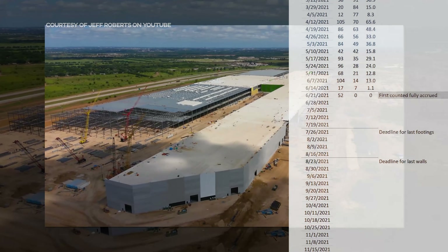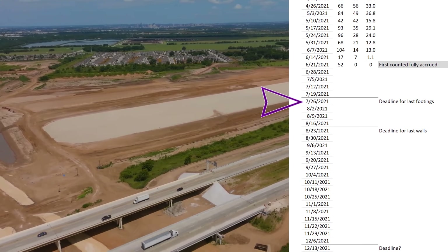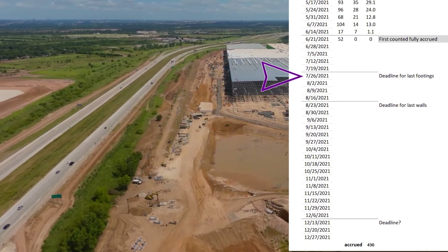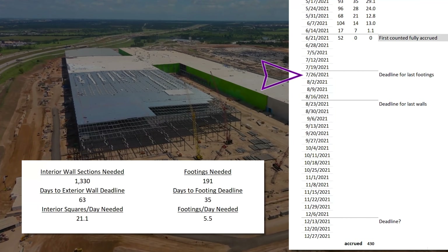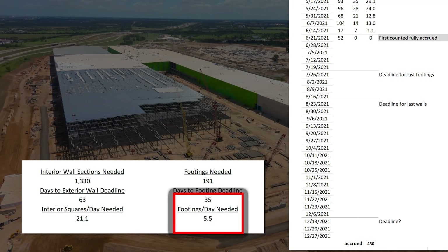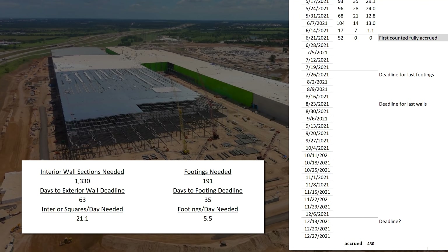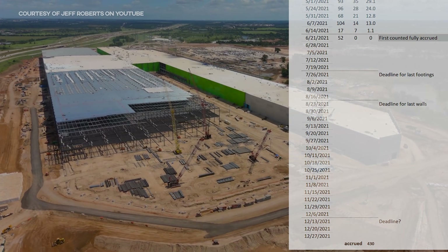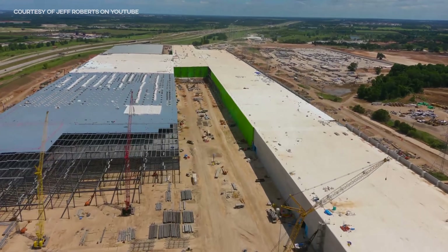In order to be done by the first week of December, they'll need to get all the footings poured by July 26th, since they typically take four weeks to fully cure before columns are added, which is, at this point, looking increasingly unlikely. There are about 190–195 footings left to be poured, so that's five and a half they'll need to finish every single day for the next 35 days. This sounds tough, but it's not impossible. There was a time when they hit that pace, but the site was wide open, which made the logistics easy, and they weren't competing with all the floor pouring for the limited supply of concrete.